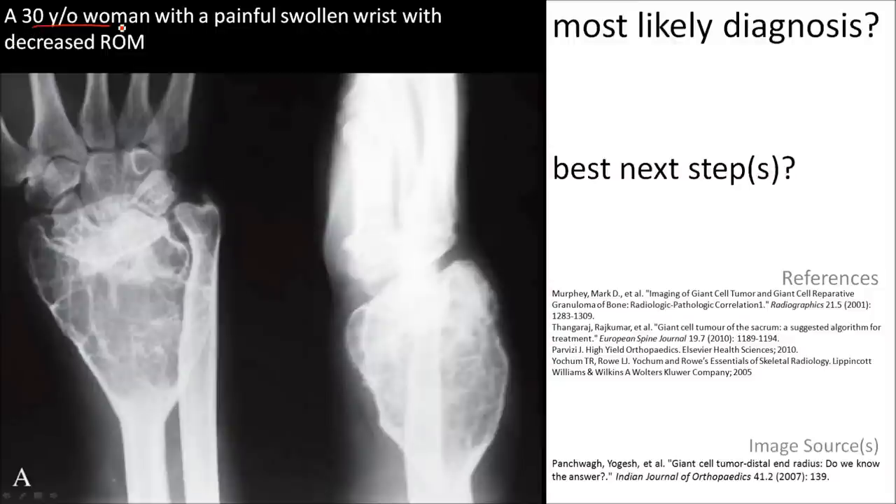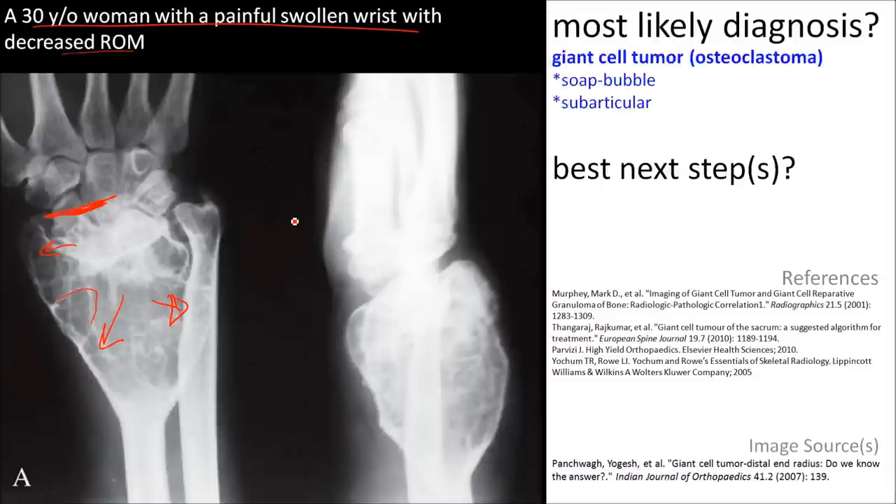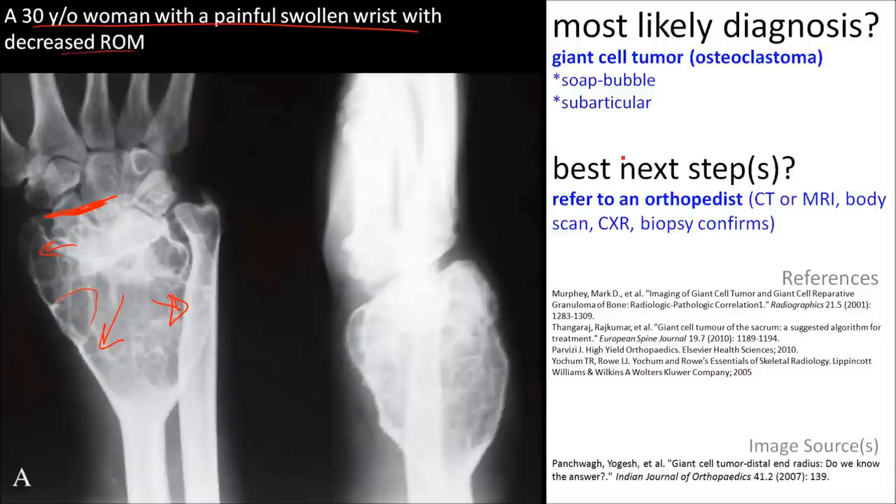Here's a 30-year-old woman with a painful swollen wrist and decreased range of motion. Notice this expansile, soap-bubbly lesion of the distal radius that extends to the subarticular margin. This combination of findings suggests the most likely diagnosis is a giant cell tumor. You should refer this patient to an orthopedist.